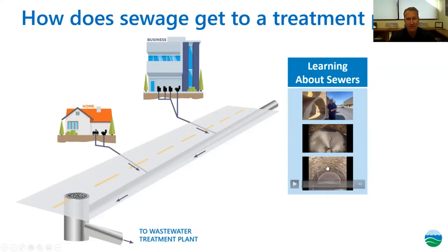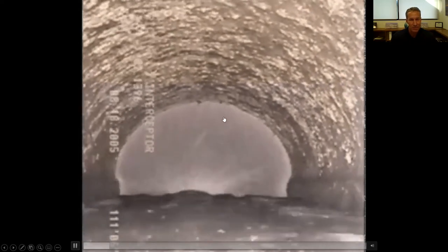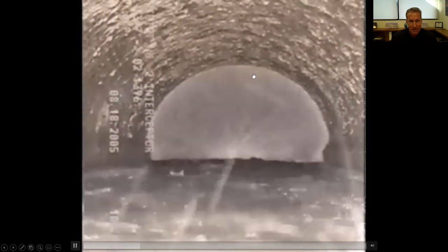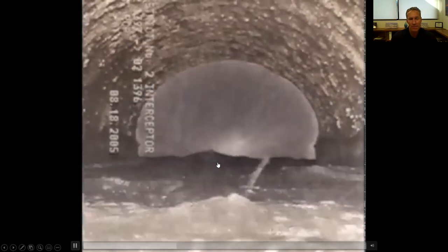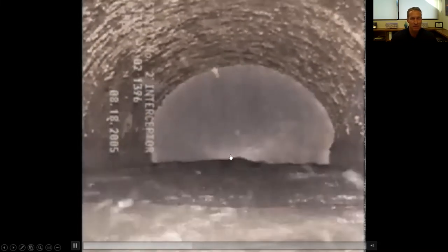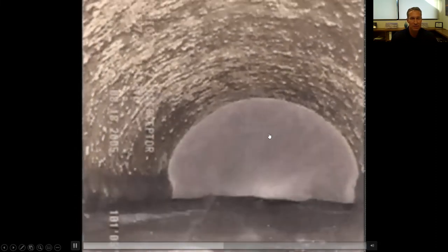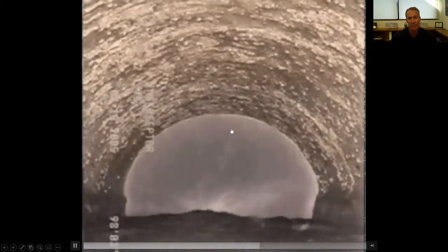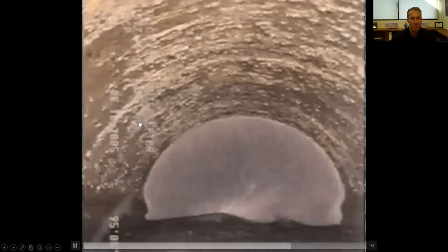Here's our crown spray operation. We're watching upstream via video as a device sprays magnesium hydroxide on the top of the sewer. The crown spray device is on a raft that floats on the sewage water flowing through the pipe. You can see the spray nozzle applying the magnesium hydroxide to the ceiling, which protects the sewer and prevents additional corrosion until we can do a permanent repair.